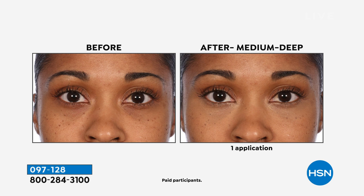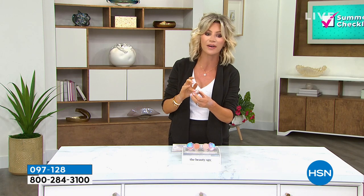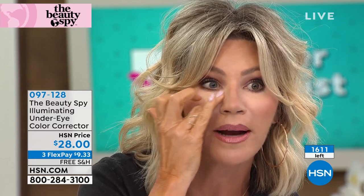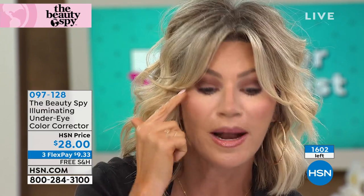It's not like a concealer — these are illuminator brighteners, like having your own filter finish. Even if you don't have dark circles, if you want your eyes to pop or you're tired of the hollowness, this works beautifully. Just a tiny amount: put it right in the inner corners and all underneath the eye. See how it illuminates?